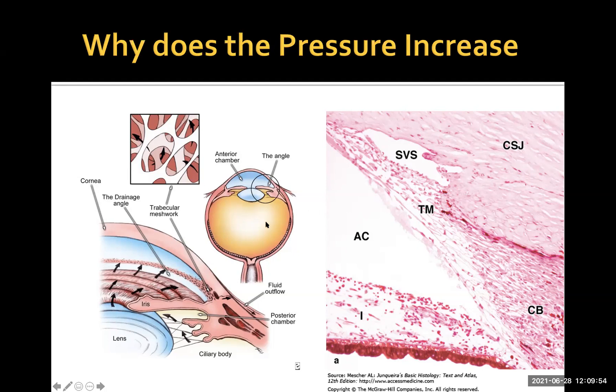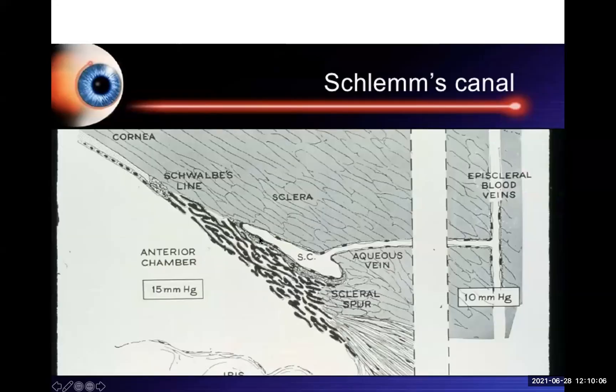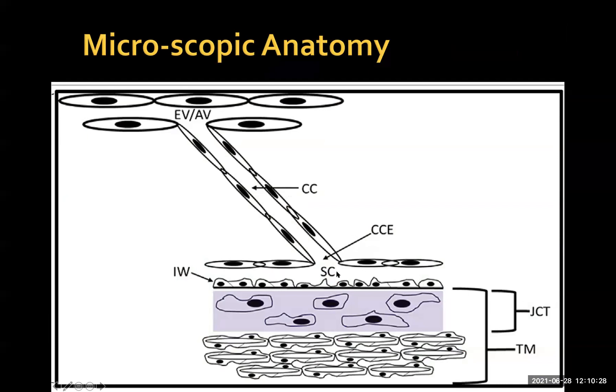That pressure within the eyeball exerts stress and strain on the optic nerve head, which then gets damaged and you lose vision. The Schlemm's canal, which is the drainage canal of the eye, connects to aqueous veins which drain into the surface blood vessels of the eye. The pressure in the eye is 15, and here it's 10, so there is a constant gradient of fluid going into the drainage system. The problem lies in the juxtacanalicular tissue, where extracellular matrix is deposited.